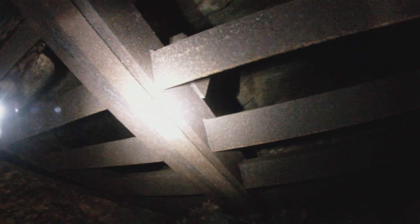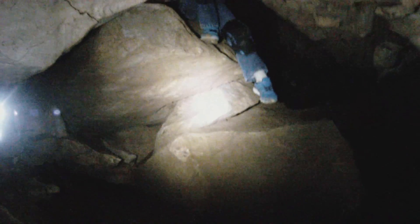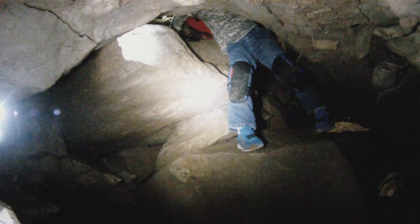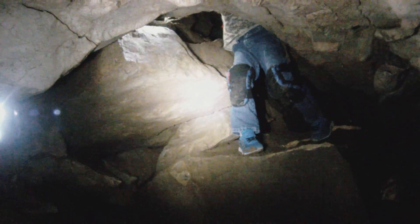This cave is protected and gated for a good reason. It has one of the highest numbers of hibernating endangered Indiana bats in the state, not to mention the beautiful and super delicate formations we're going to see in a minute. To learn more about the bats I have another YouTube film — I'll put a link in the description below.